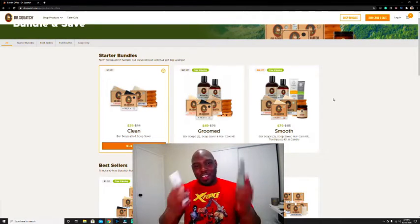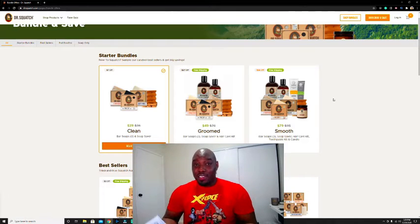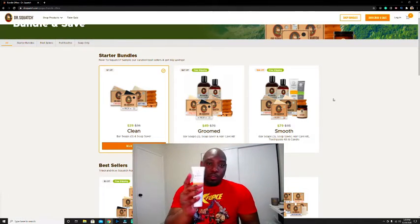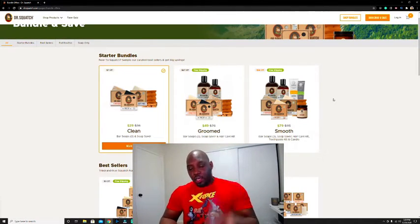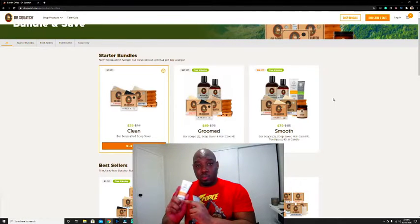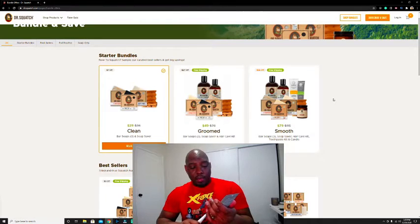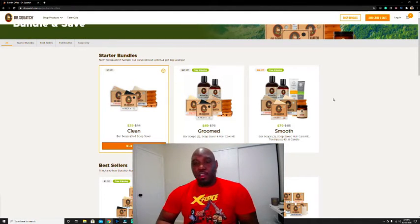I got the two toothpastes. This one is for morning and this one's for night. The morning one is made of ginseng, green tea, and vitamin B12 — and there's no fluoride in these toothpastes. The morning one is citrus mint and the nighttime one is just spearmint. You can't go wrong with these products.